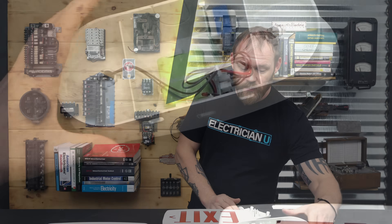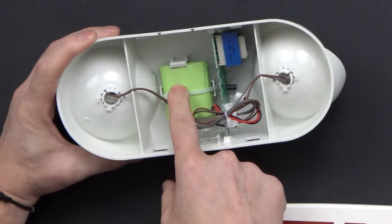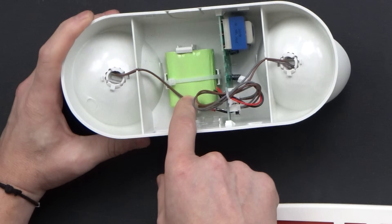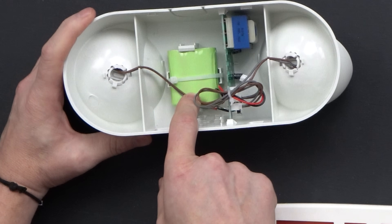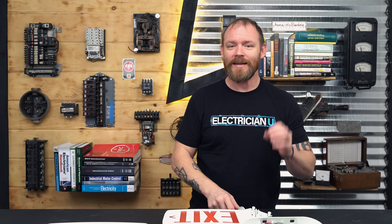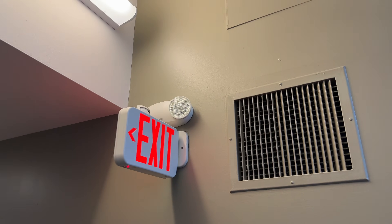Inside the emergency light, same as the exit sign, we've got a basic circuit board and a battery. As long as that battery lasts, you're going to have light. But it's only about three double-A batteries — that's not going to last very long before the lights go out. It's just for an emergency: to get out of the building. It's not to stay in the building and keep working. It's emergency lighting.